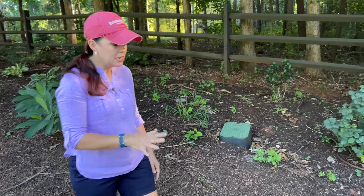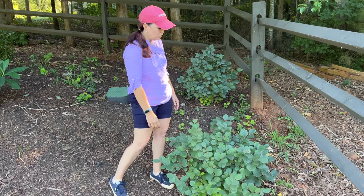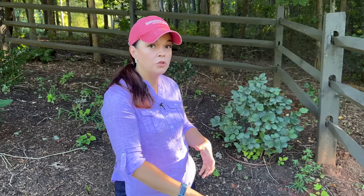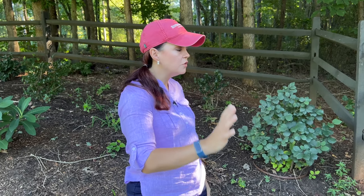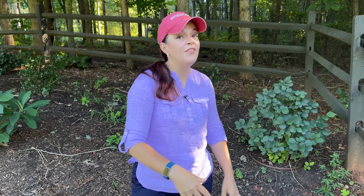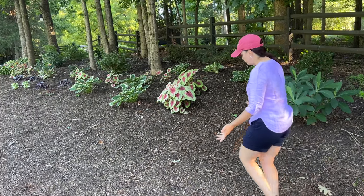Two plants I have been really happy with are these Fothergillas — this is Mount Airy, a native plant. Right now it's just a lovely green shrub, but in springtime they do really nice white bottlebrush blooms on bare wood before the foliage even pops out. Then wait until fall: on the same plant you're going to have yellows, oranges, reds, and burgundies all at once. These will get some nice size to them. Fothergilla is a great native plant giving you spring interest, summer structure, and fall color.